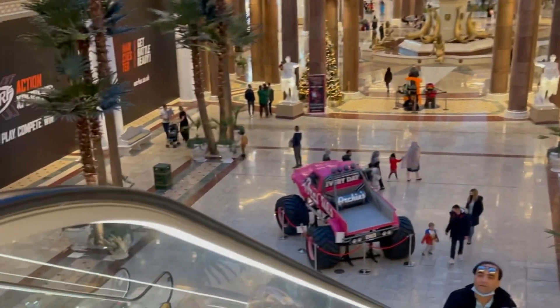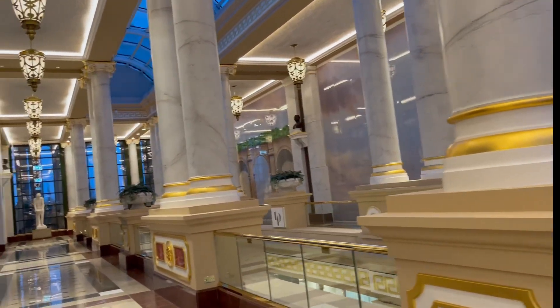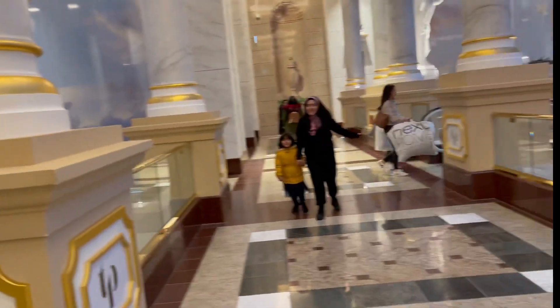So this is the upstairs of the mall, and as you can see it's humongous — you can't even reach to the other end. Like, how big can that be?